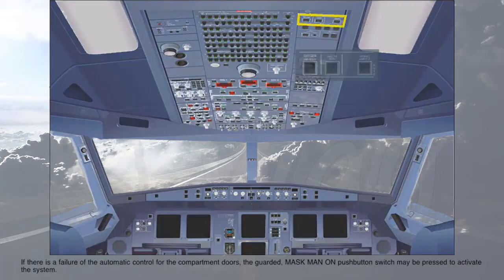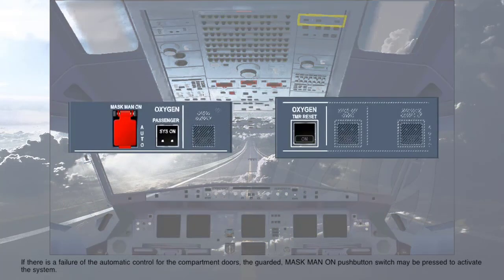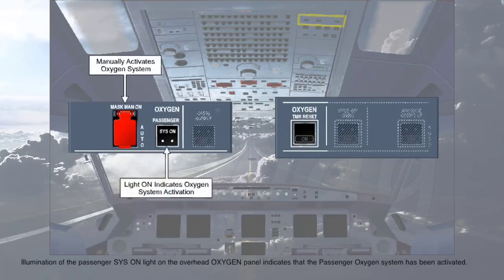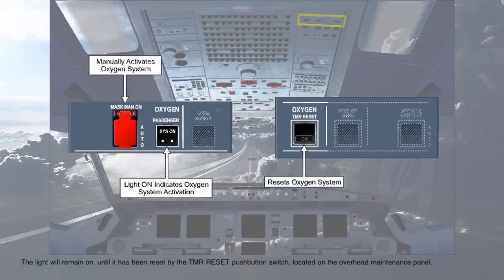If there is a failure of the automatic control for the compartment doors, the guarded mask-manual-on push-button switch may be pressed to activate the system. In its normal guarded auto position, the automatic activation of the compartment doors should occur. Illumination of the passenger SIS-ON light on the overhead oxygen panel indicates that the passenger oxygen system has been activated. The light will remain on until it has been reset by the timer reset push-button switch, located on the overhead maintenance panel.